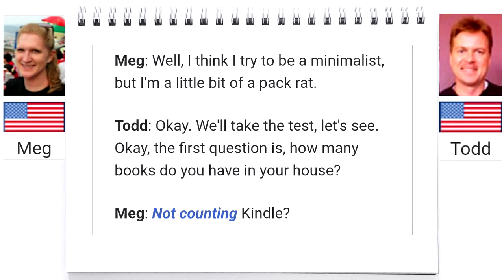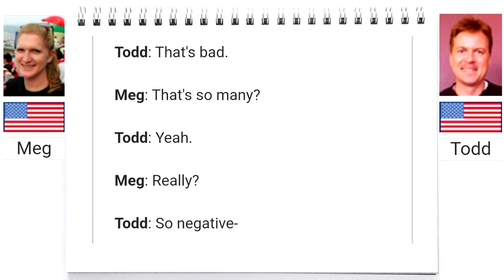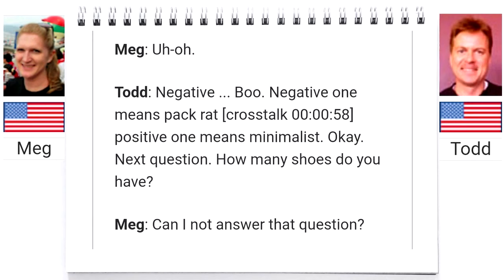The first question is, how many books do you have in your house? Not counting Kindle — physical books. I think I have around 15 books. Oh, is that a lot? That's bad. That's so many? Negative one means pack rat, positive one means minimalist.